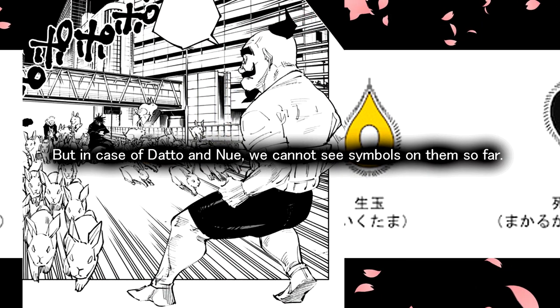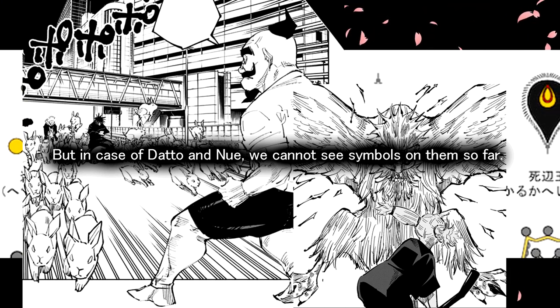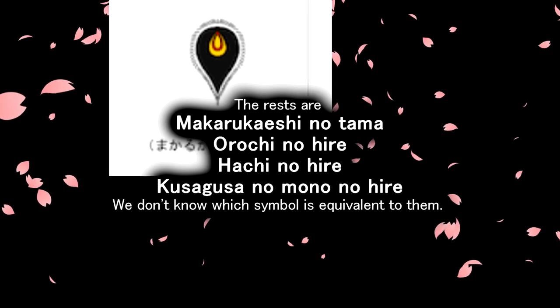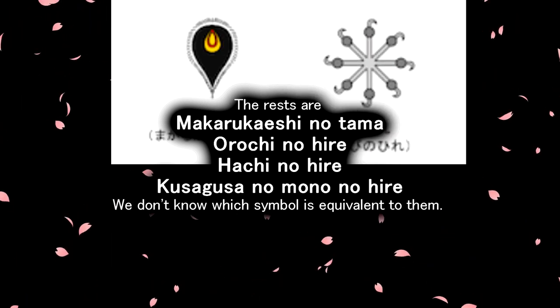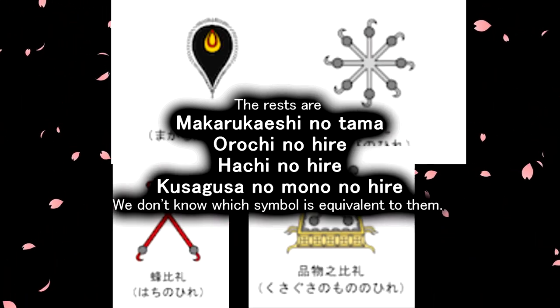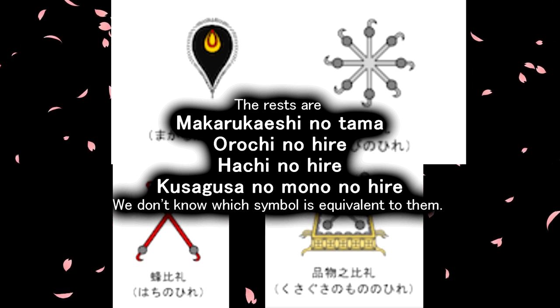However, in the case of Datto and Nuwe, we cannot see symbols on them so far. The remaining treasures — Makarukashi no Tama, Oruchi no Hile, Hashi no Hile, and Kusugusa no Mono no Hile — we don't yet know which symbol is equivalent to them.